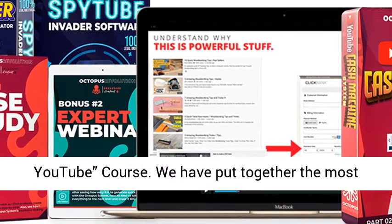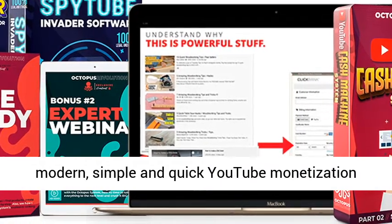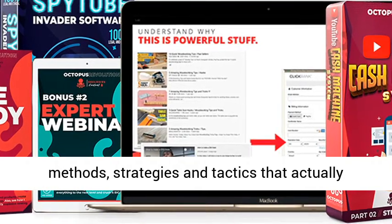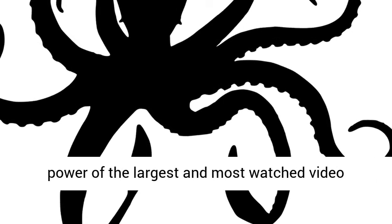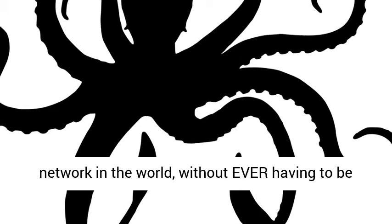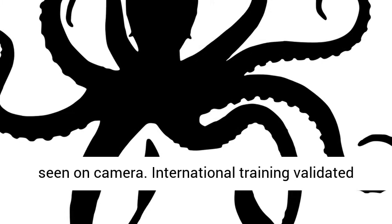Special Training number 02: Sell on YouTube course. We have put together the most modern, simple, and quick YouTube monetization methods, strategies and tactics that actually work. You will learn everything you need to do in order to make sales every day by harnessing the power of the largest and most watched video network in the world, without ever having to be seen on camera.